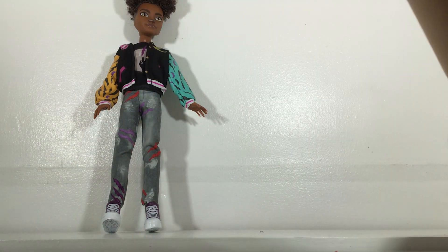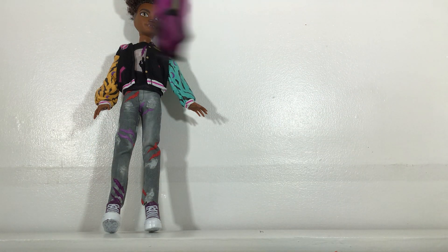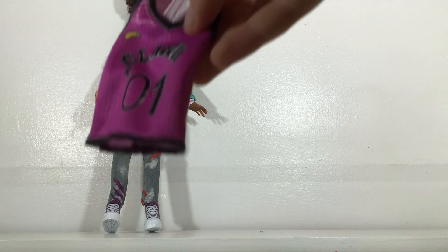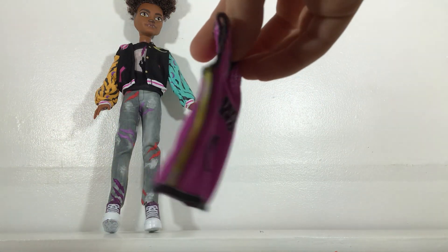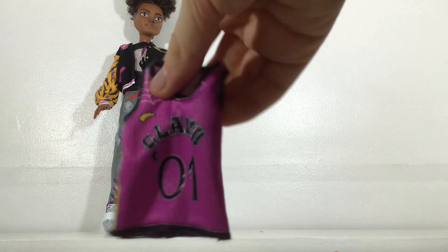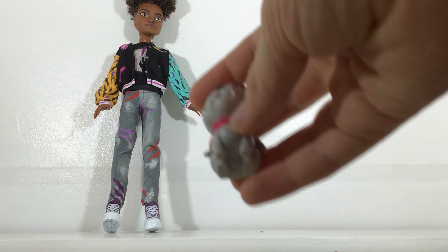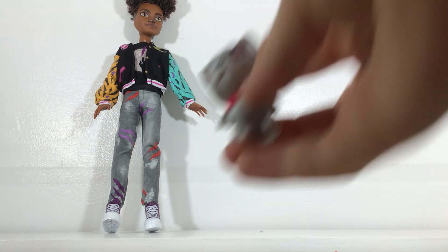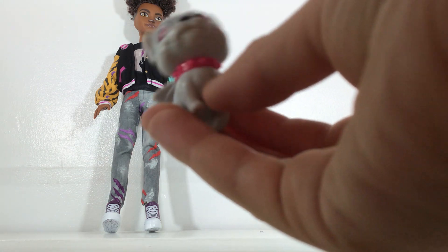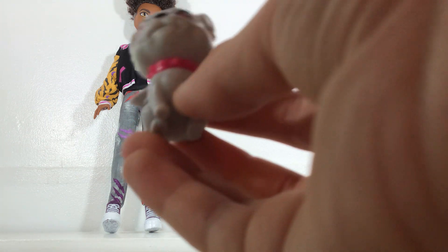He comes with this sports shirt — I'm not really sure what kind of shirt this is, but it says Claude and he's number one. It's purple and has some yellow stripes and a yellow crescent moon, and it's that same kind of material. He has his pet — I think it's Roxena. It's like a bulldog but at the same time like a gargoyle, and it has this pink spiky collar. It's really cute.